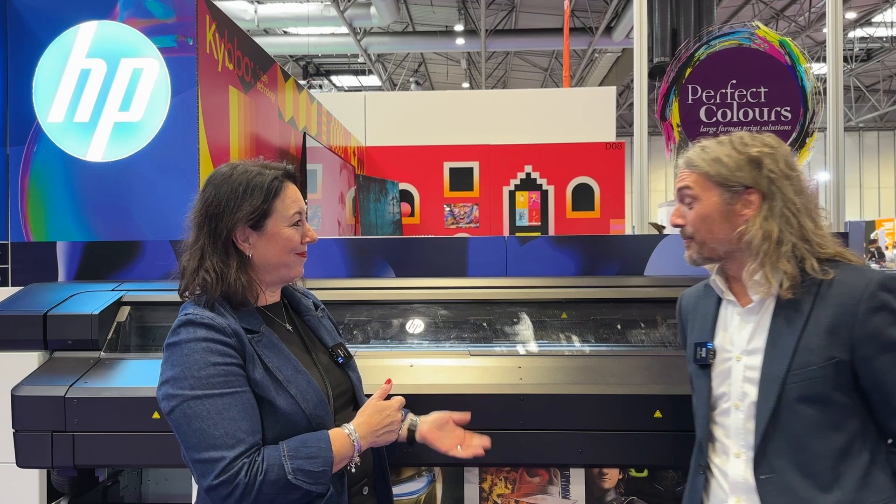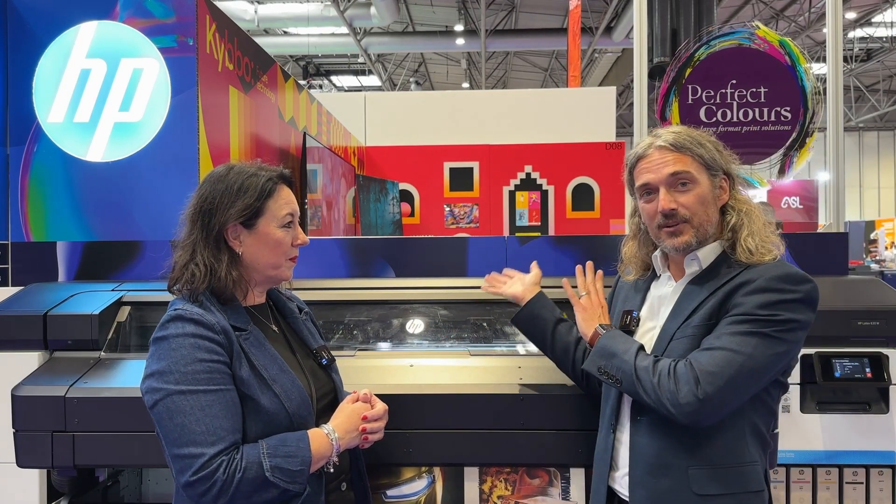Hello everybody and welcome. Today we are at the Print Show in Birmingham and it's a pleasure to have with me Michael Lewis, who is the Partner Business Manager. We're here today on the HP stand, which is D8.